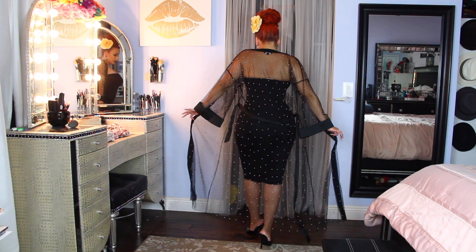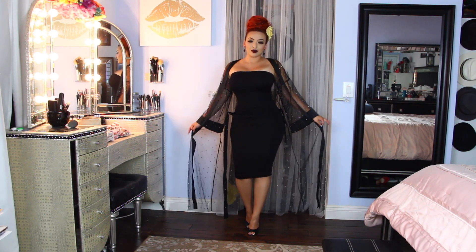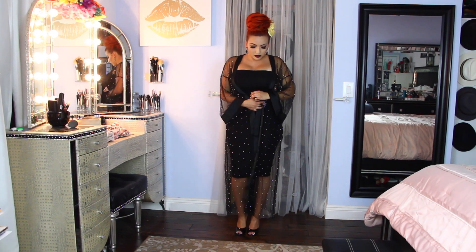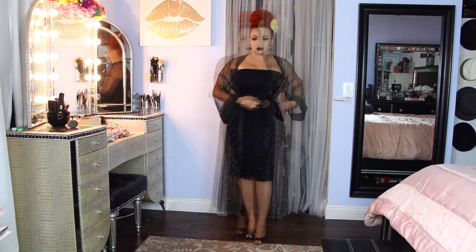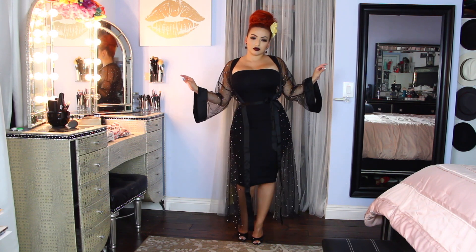Look how amazing it looks together — I'm so in love with it. Just find yourself a simple tube dress and pair it with this kimono. It does have a wrap that goes around, but I didn't want to close it all the way because I think it takes away from the look, so I left a little open space and put the tie on the side.